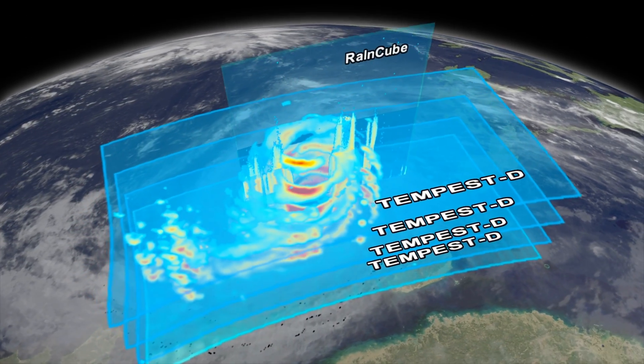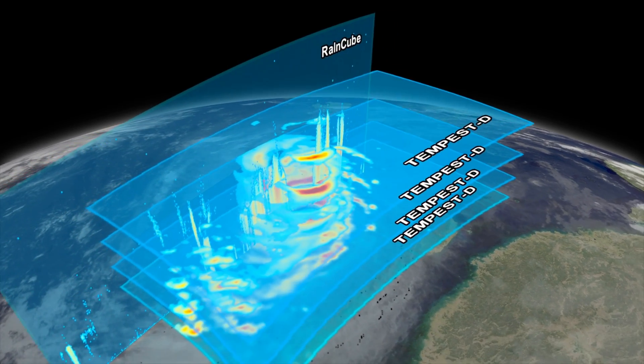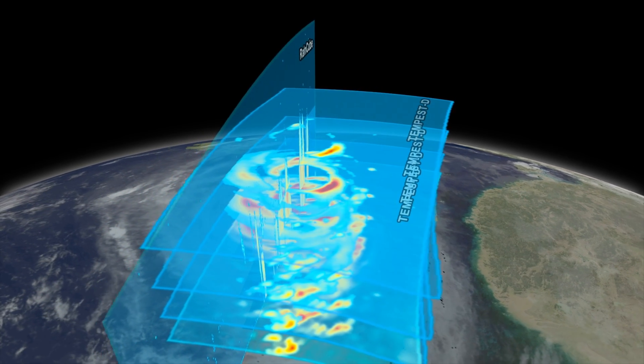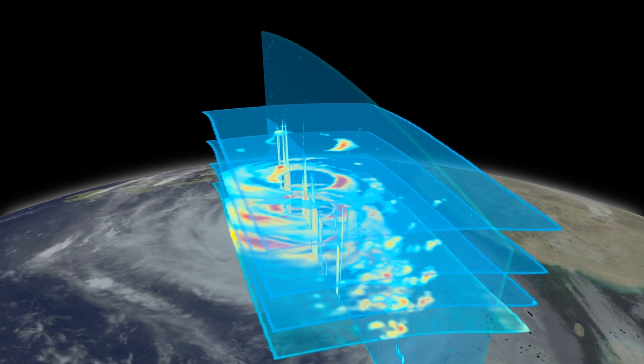RainCube, on the other hand, has the vertical perspective. It looks at only one point of the storm at a time, but can observe the storm from its top all the way down to the surface. As it orbits the Earth, this view from RainCube reveals a vertical cross-section of the storm.